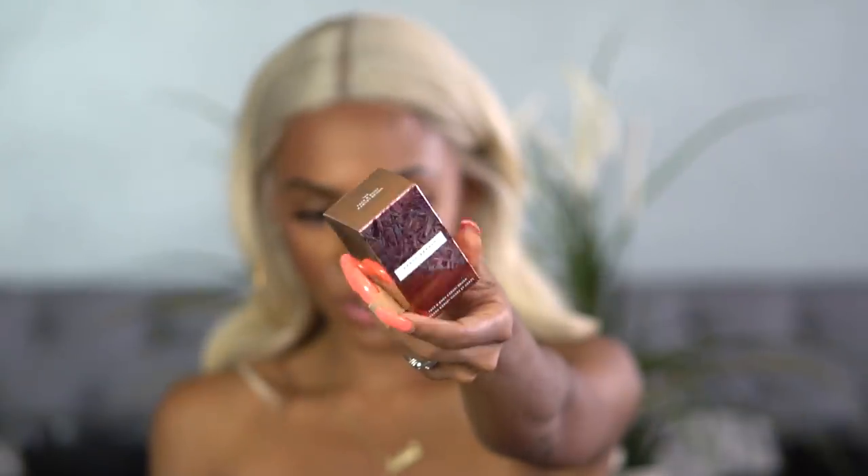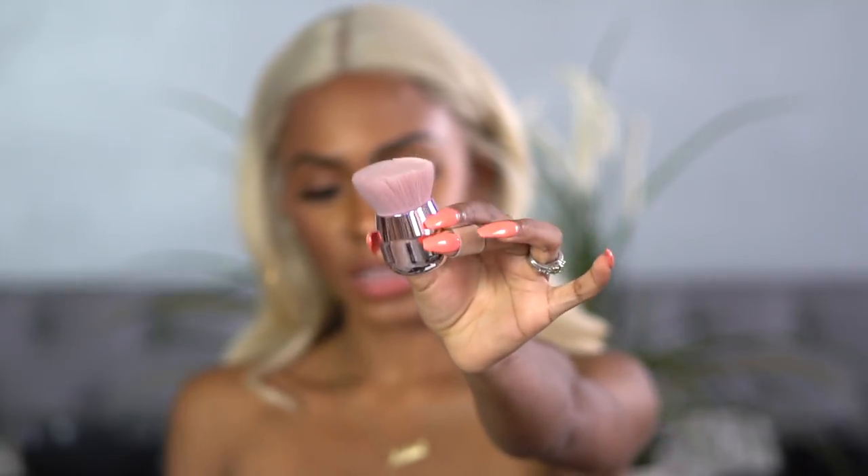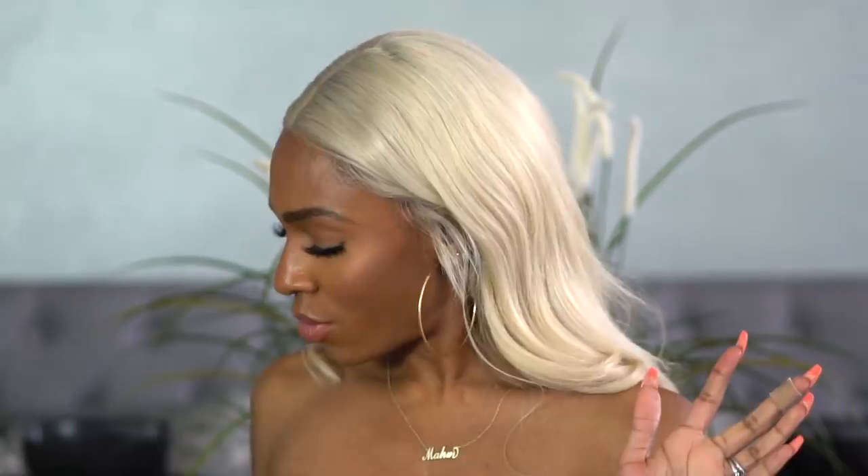The last thing I got was the kabuki brush — $34. It's a pink slanted brush, and it's really soft. All of her brushes are actually really soft.